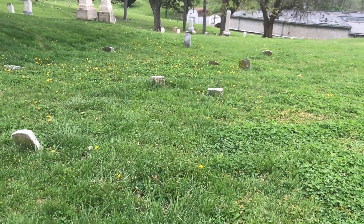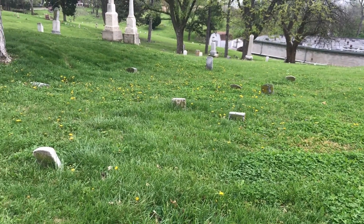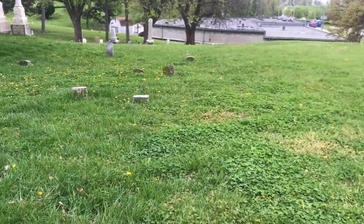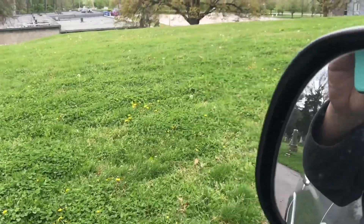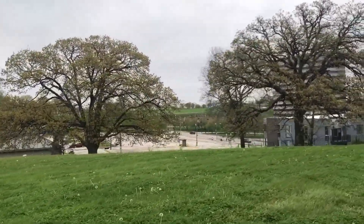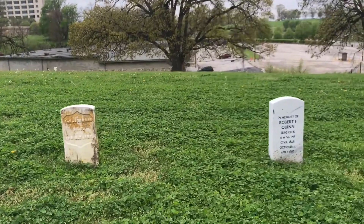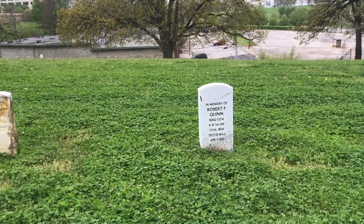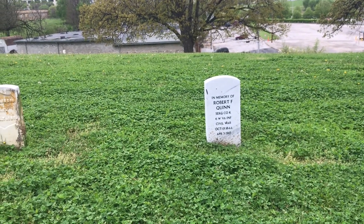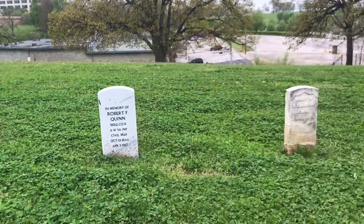Some of the soldiers who weren't important were the line soldiers — the two graves I showed you earlier were lieutenants. These were probably common soldiers, not fancy or rich; they didn't have the money those lieutenants had, so they got a second-rate burial. There's one here who died in 1910 — a 6th West Virginia Infantry, Civil War, fought for the Union, but died after the war was over.